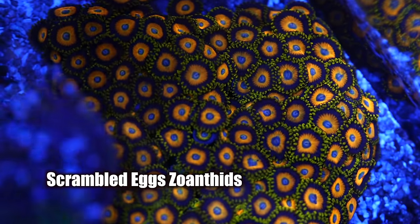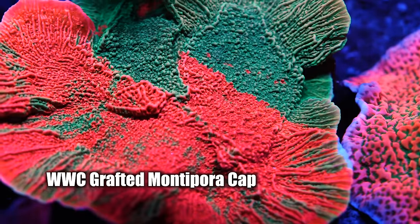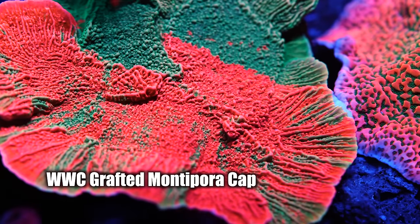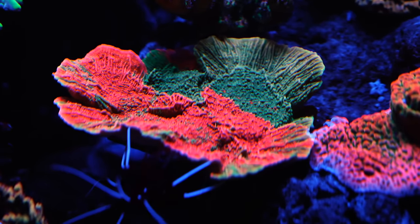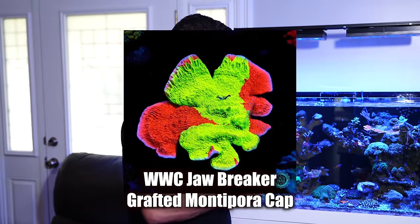What are these? The scrambled eggs? That's the scrambled eggs. And you got the WWC old school graphic cap. Yep. I got some here and some up here, and there's a faded piece that had fallen in the back the other day. So this is what I tell a lot of people — every time I go to different places, I see the reefers passing the same corals around. You guys all have the original graphic cap. You guys need to get the jawbreaker, which is yellow and red.